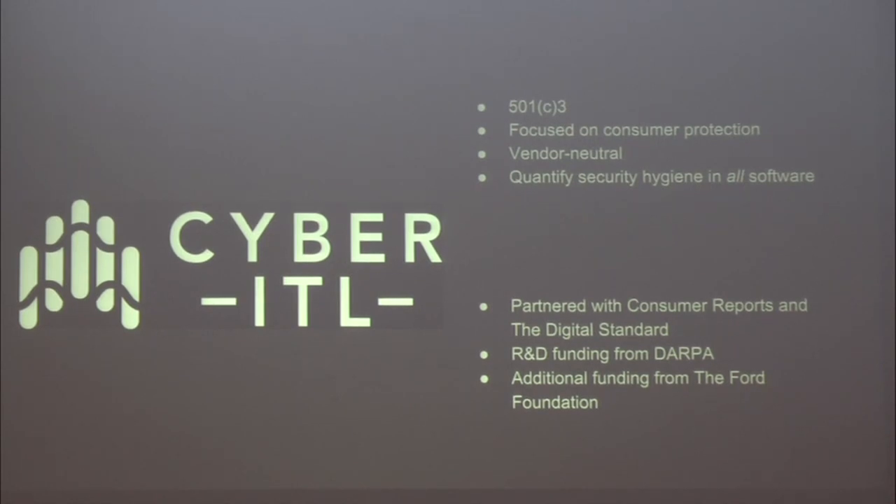Our MO: we're vendor neutral. We are not funded by the people we review, nor by their adversaries or competitors. We take money from other parties interested in the same mission who don't have another dog in the market. We do this work in collaboration with our partners — Consumer Reports, the Digital Standard — with R&D support from DARPA and others.